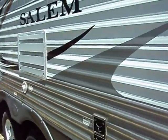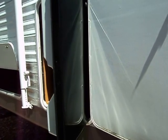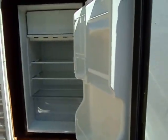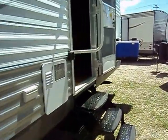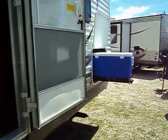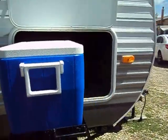A couple of cool features outside: we do have outside speakers, an outside refrigerator right under the awning — very convenient for drinks — and coming forward we have an outside cooler feature in the outside storage compartment. It comes on a slide-out tray, very convenient, a real nice feature here.